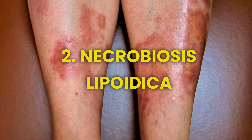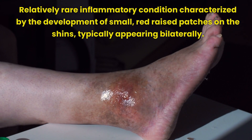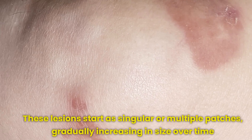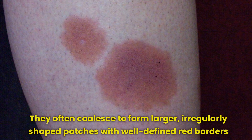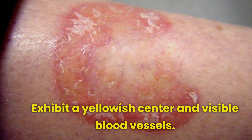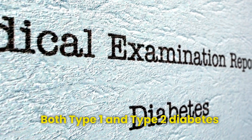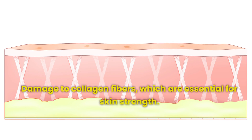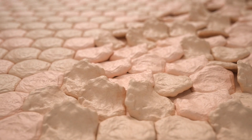Number 2: Necrobiosis lipoidica is a relatively rare inflammatory condition characterized by the development of small, red-raised patches on the shins, typically appearing bilaterally. However, these patches can also emerge in other body areas, such as the hands or trunk. These lesions start as singular or multiple patches, gradually increasing in size over time. They often coalesce to form larger, irregularly shaped patches with well-defined red borders. Notably, these patches may exhibit a yellowish center and visible blood vessels. This condition is predominantly observed in individuals with diabetes, encompassing both type 1 and type 2 diabetes. Despite its association with diabetes, the exact cause remains unclear; however, several theories propose that the condition could result from damage to collagen fibers, which are essential for skin strength.